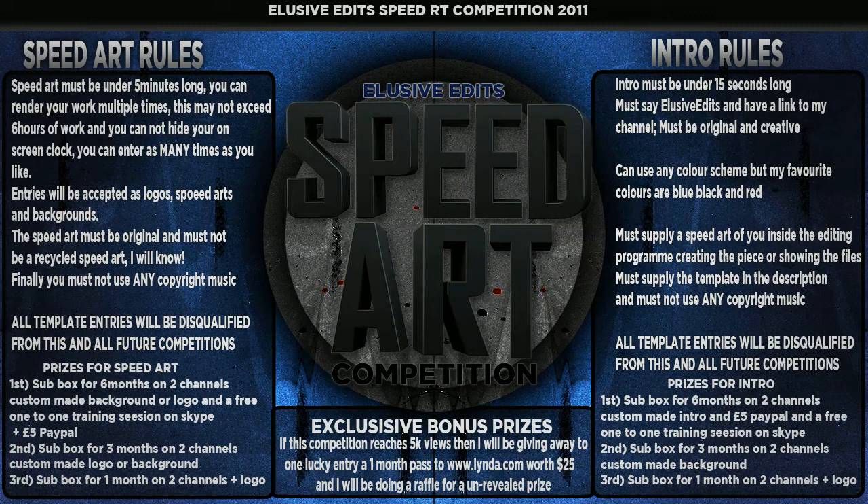The prizes are pretty similar for the intro and the speed up, but here's where this becomes different from other competitions I've seen on YouTube — I've got exclusive bonus prizes. If this competition hits 5,000 views, I'll be giving away, in a raffle to one lucky entry, a one month pass to Lynda.com worth $25. I pay for it myself and I learn a lot from them. There are tutorials for pretty much every software package you can imagine — C4D, Photoshop, After Effects, Dreamweaver, whatever you're interested in. It's great and I'd highly recommend it. One winner will get that $25 pass for one month.